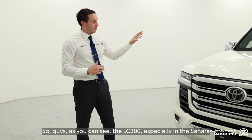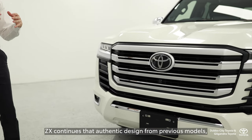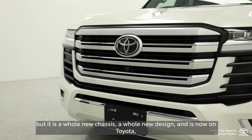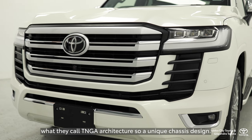As you can see, the LC300, especially in the Sahara ZX, continues that authentic design from previous models, but it is a whole new chassis, a whole new design, and is now on Toyota's what they call TNGA architecture — a unique chassis design.